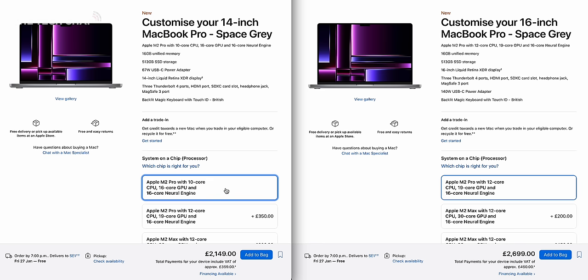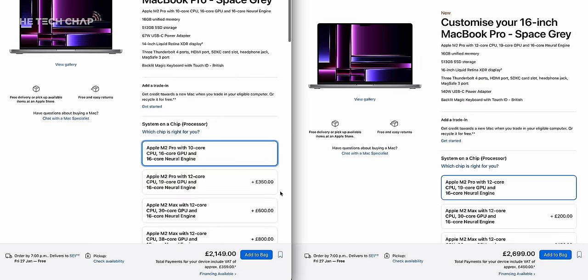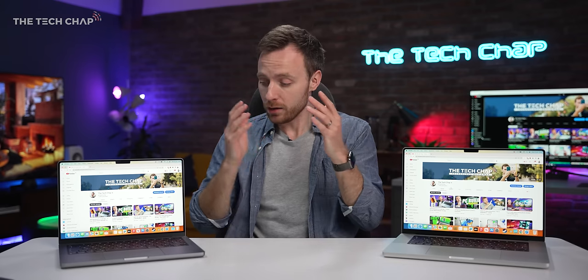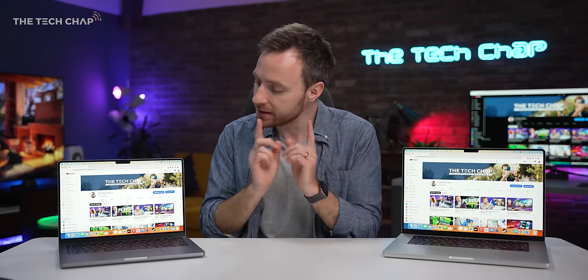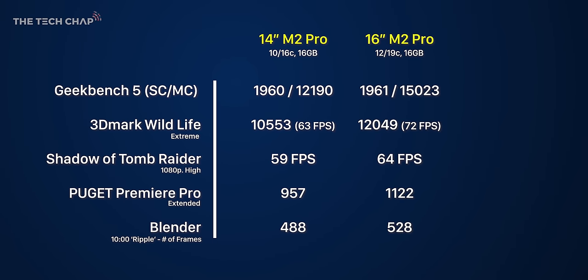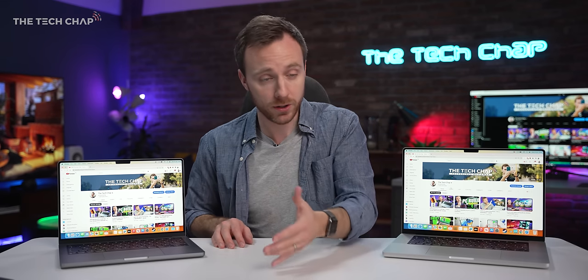What is more important is there is a difference in performance, because the M2 Pro in the base 16-inch gets a 12-core CPU and a 19-core GPU, whereas the entry-level 14 gets 10 and 16 cores respectively, and it'll cost you £350 to upgrade it to bring them in line. I have the entry-level model of both sizes here, and the answer is yes, actually — you're getting a solid step up over the older M1 Pros. The extra two CPU and three GPU cores average out to be a 14% boost, which is more significant than I had expected, particularly for the CPU.